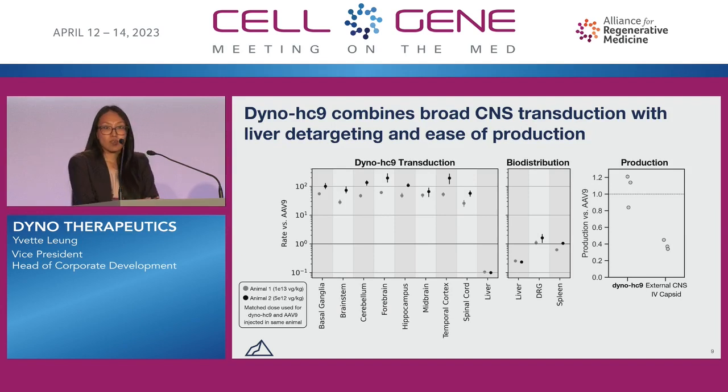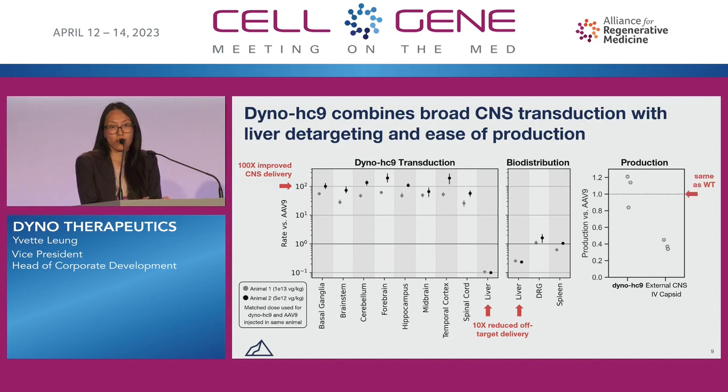Not only do we see the consistency of performance and 100X improved CNS delivery across many different brain regions — confirmed here by NGS on top of the microscopy and quantification — we also see 10X detargeting to the liver in transduction, as you can see in the center, as well as comparable production efficiency to wild-type AAV9, as shown on the right-hand side.